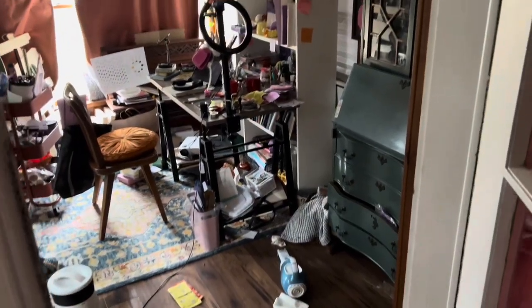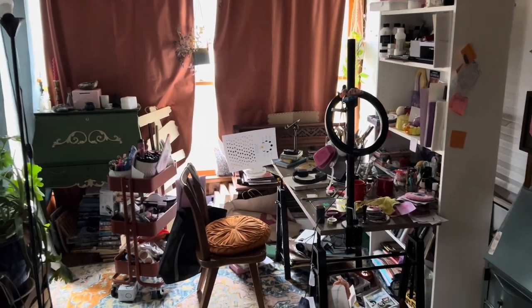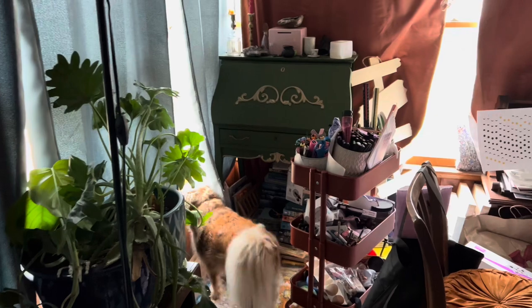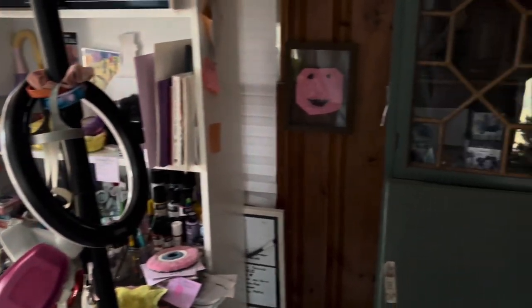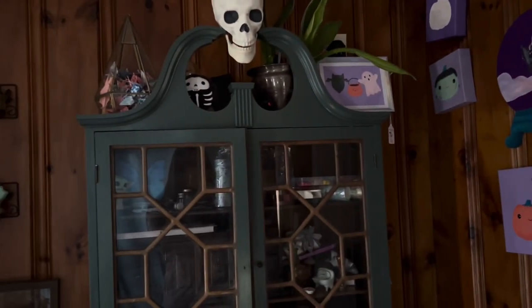Welcome to my art studio tour. This is located in my house — it's essentially a fancy porch, so the temperature in here does fluctuate. I'm going to show you a realistic version of what my art studio looks like after a couple busy months gearing up for the holiday season.